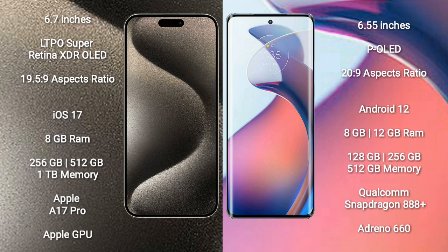The Motorola Moto S30 Pro comes with 8GB or 12GB RAM and 128GB, 256GB, or 512GB internal storage, powered by the Qualcomm Snapdragon 888 Plus processor with Adreno 660 GPU.